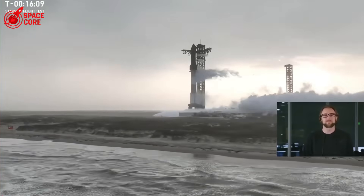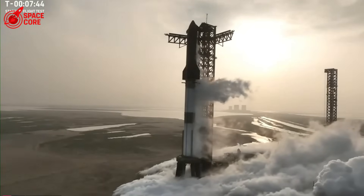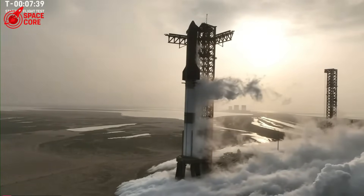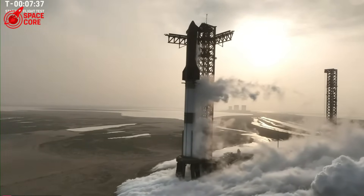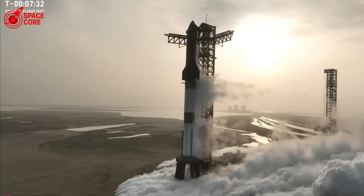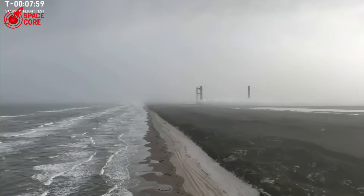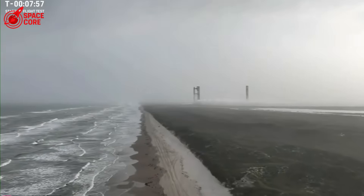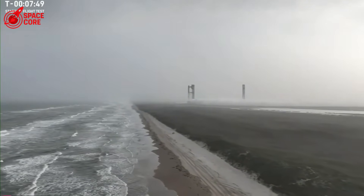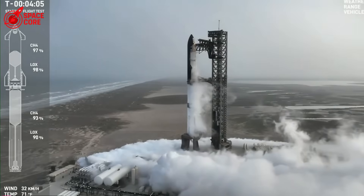Every great leap in space exploration has been built on the ashes of failure — Apollo 1, Challenger, Columbia. Each tragedy taught us something we couldn't learn any other way. Ship 36's explosion might be SpaceX's most expensive lesson yet, but it could also be their most valuable. The real test isn't whether SpaceX can build another rocket. It's whether they can build a better one — whether they'll let this failure crush their ambition or forge it into something stronger.